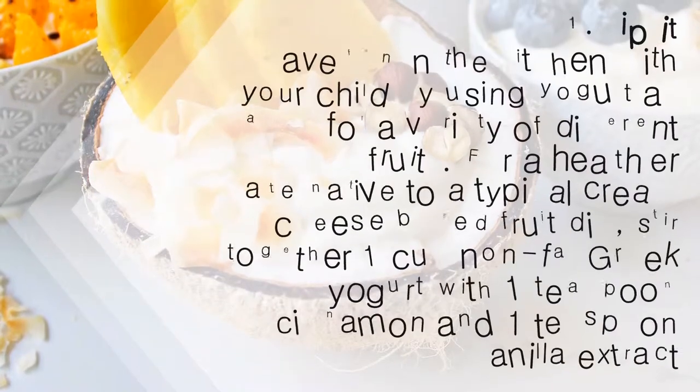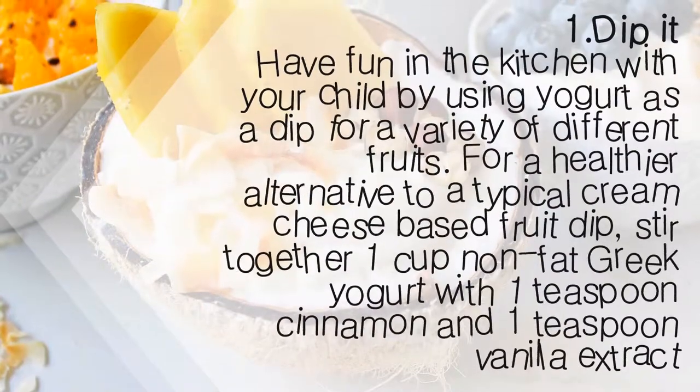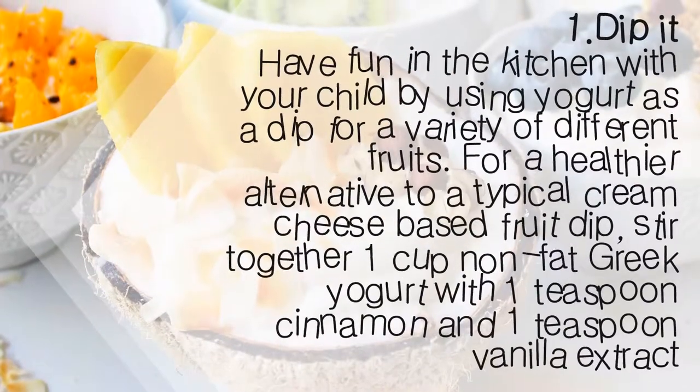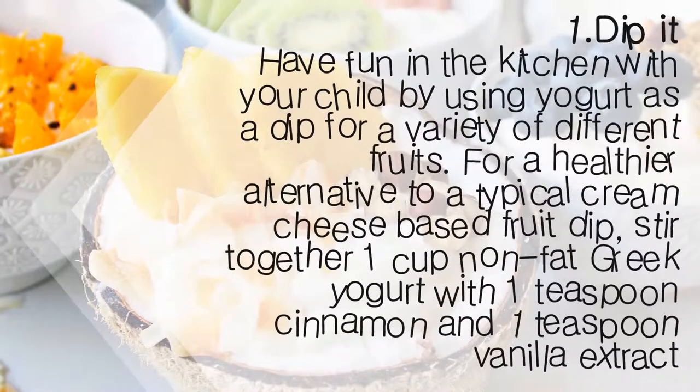1. Dip it. Have fun in the kitchen with your child by using yogurt as a dip for a variety of different fruits. For a healthier alternative to a typical cream cheese-based fruit dip, stir together 1 cup non-fat Greek yogurt with 1 teaspoon cinnamon and 1 teaspoon vanilla extract.